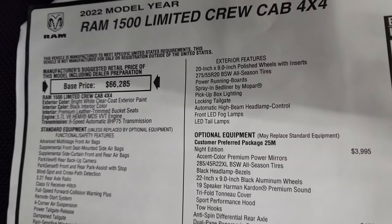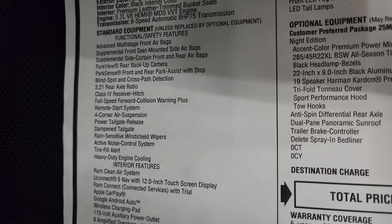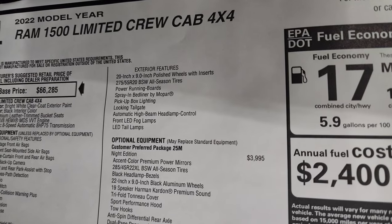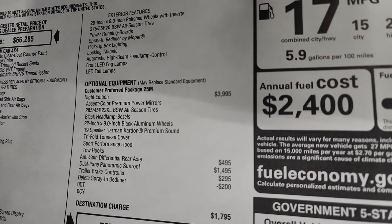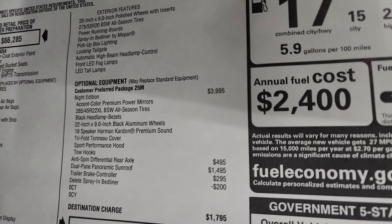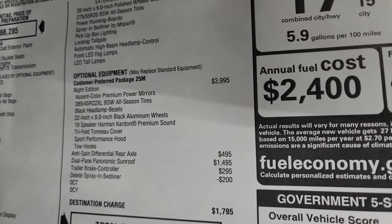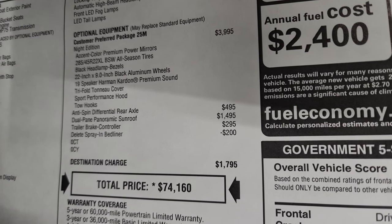2022 Ram 1500 Limited Crew Cab with the 5.7 Hemi with MDS and 8-speed automatic transmission. Everything on the left-hand side is standard equipment. This is a base Limited, so this is how a Limited comes standard. The only options this one has are the night edition — a $3,995 option — which gives you the accent-colored premium power mirrors, 285 all-season tires, black headlamp bezels, 22-inch rims, 19-speaker Harman Kardon premium sound, tri-fold tonneau cover, sport performance hood, and tow hooks. Additional options include the anti-spin rear differential, dual-pane panoramic sunroof, and trailer brake controller.